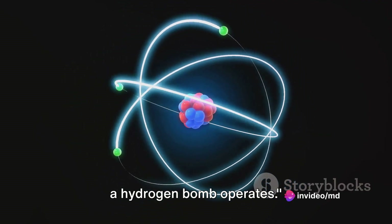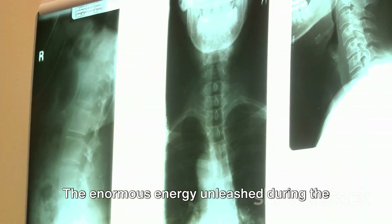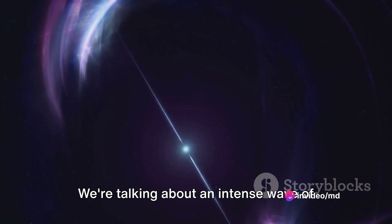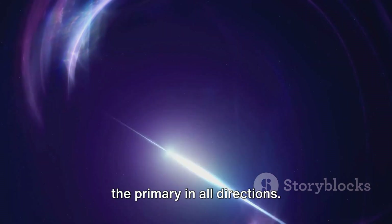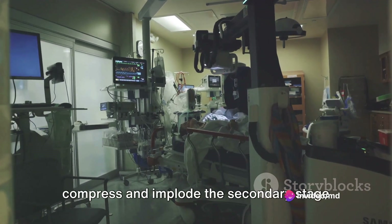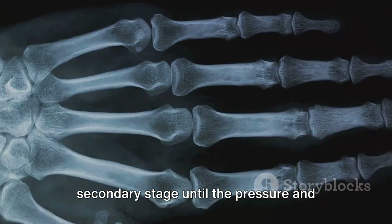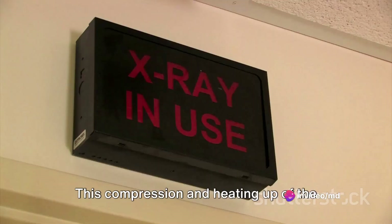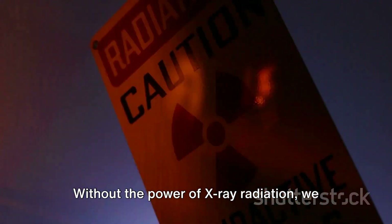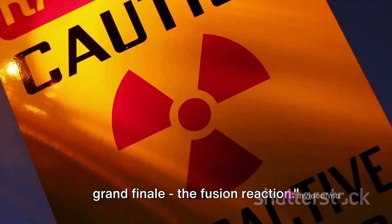The enormous energy unleashed during the primary stage gives birth to a powerful burst of x-ray radiation — far more intense than your average dental x-ray. This is an intense wave of energy that races outward from the primary in all directions. The role of this x-ray radiation is critical: it serves as the driving force to compress and implode the secondary stage of the bomb, which contains isotopes of hydrogen. Imagine the x-ray radiation as an invisible hand, forcefully squeezing the secondary stage until the pressure and temperature conditions are just right for nuclear fusion. Without the power of x-ray radiation, we wouldn't be able to create the extreme conditions necessary for the fusion reaction.